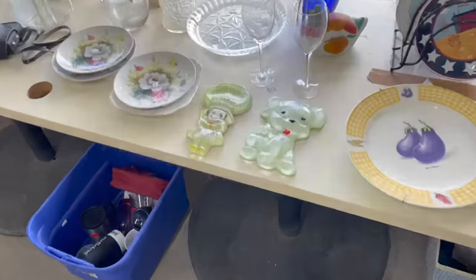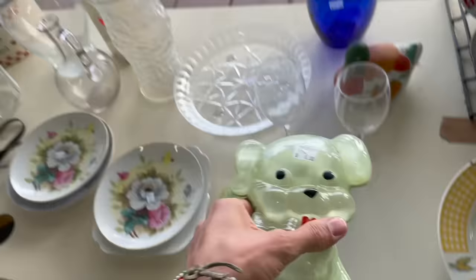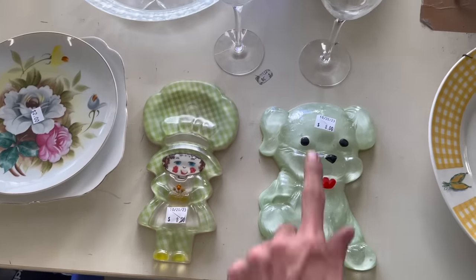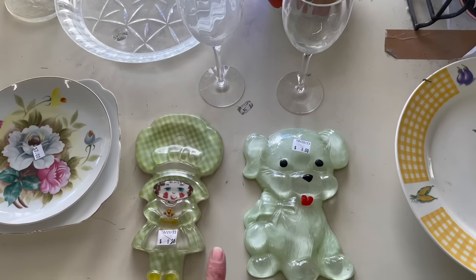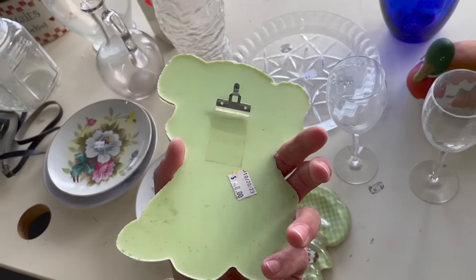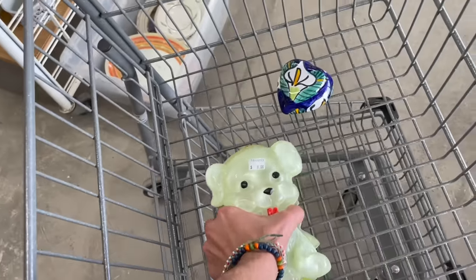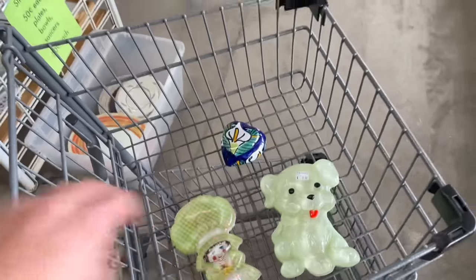No way! This is Lucite — a Lucite dog. Look how cute! And then another Lucite piece. It's 25% off because today is Thursday, so I'm gonna get both of these, no questions asked. Definitely Lucite. Yay, I never find Lucite! That's not a bad price for that.